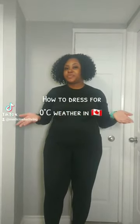I get this question all the time: how do you dress for zero degree weather in Canada? I'm gonna show you.